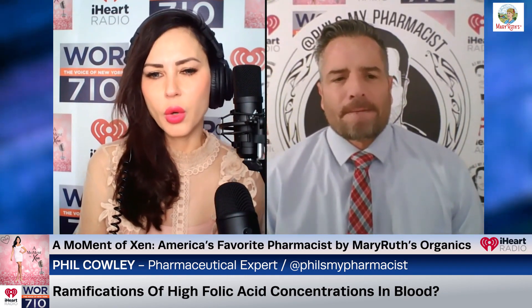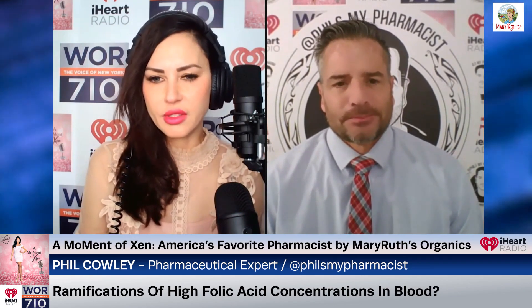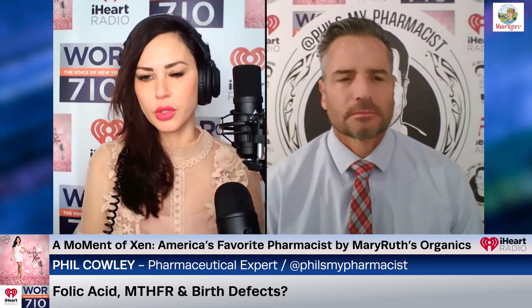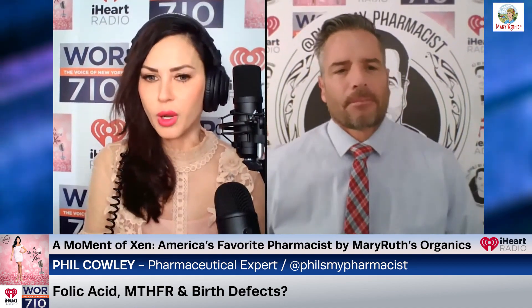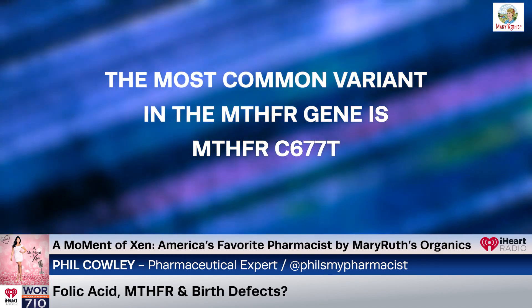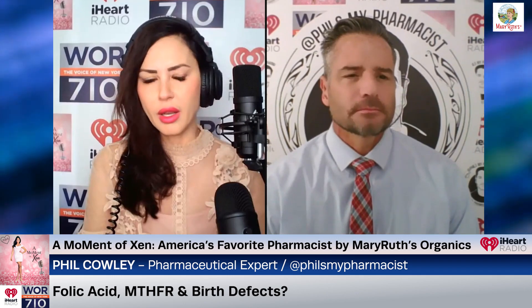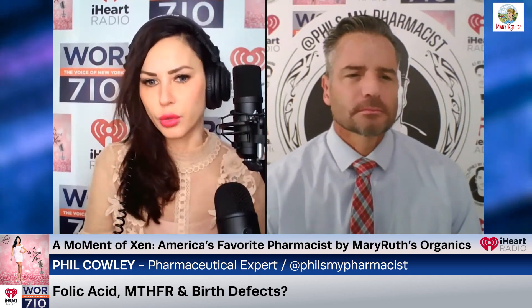In 1996, the FDA required adding folic acid to grains, which had significant effects on birth defects. L-methylfolate plays a critical role in producing neurotransmitters, synthesizing DNA, assisting with cellular repair and methylation processes. This is particularly important for individuals with MTHFR gene mutations who have a reduced ability to convert folic acid to its active form. The MTHFR C677T variant has been associated with an increased risk of neural tube defects in the fetus, such as spina bifida and anencephaly, believed to be due to impaired folate metabolism critical for proper development of the neural tube in early pregnancy. Everything is interconnected, and this could lead to birth defects if not tended to.